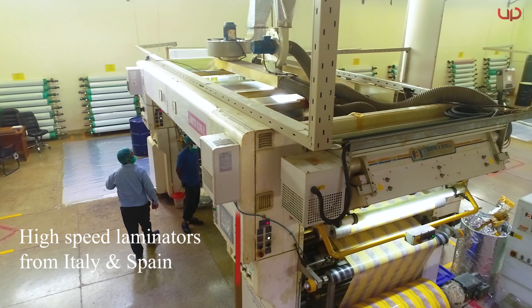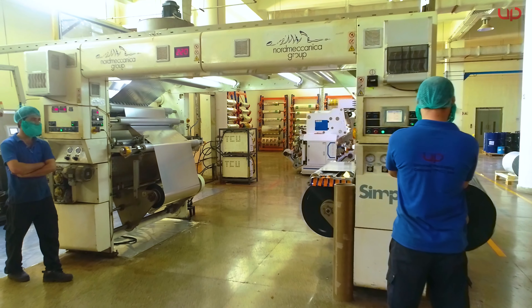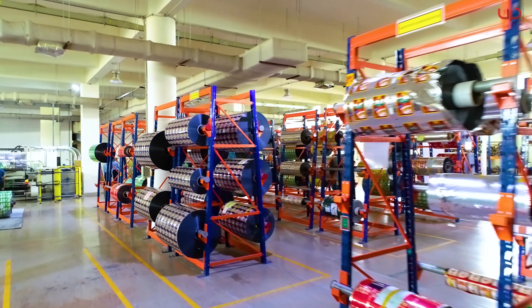After printing, the material goes through the lamination process on European laminators, with speeds up to 600 meters per minute.